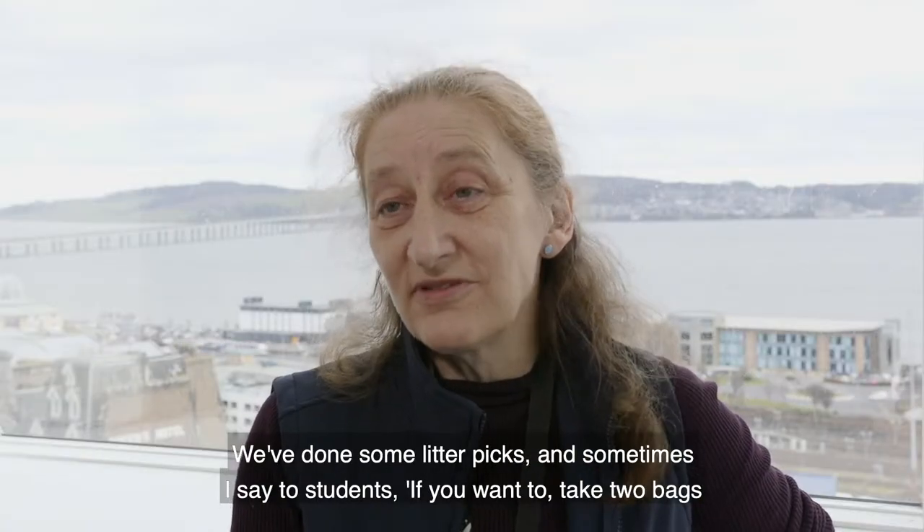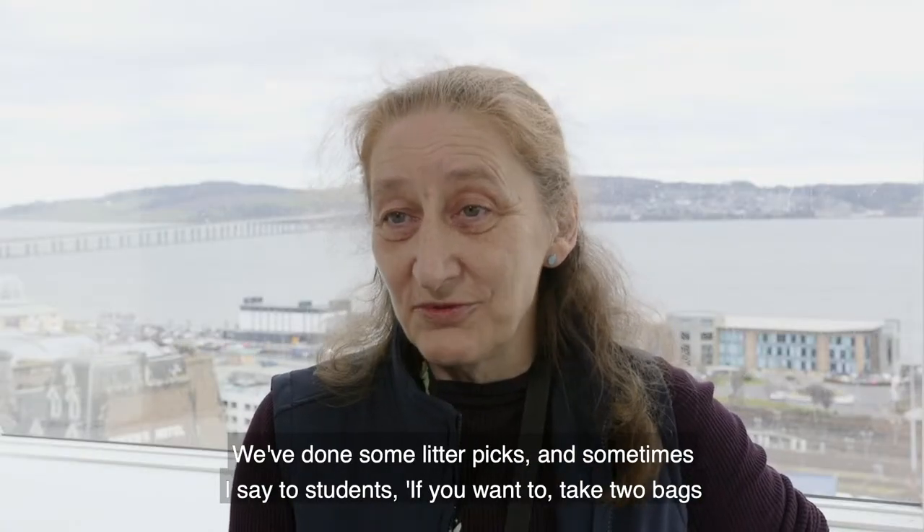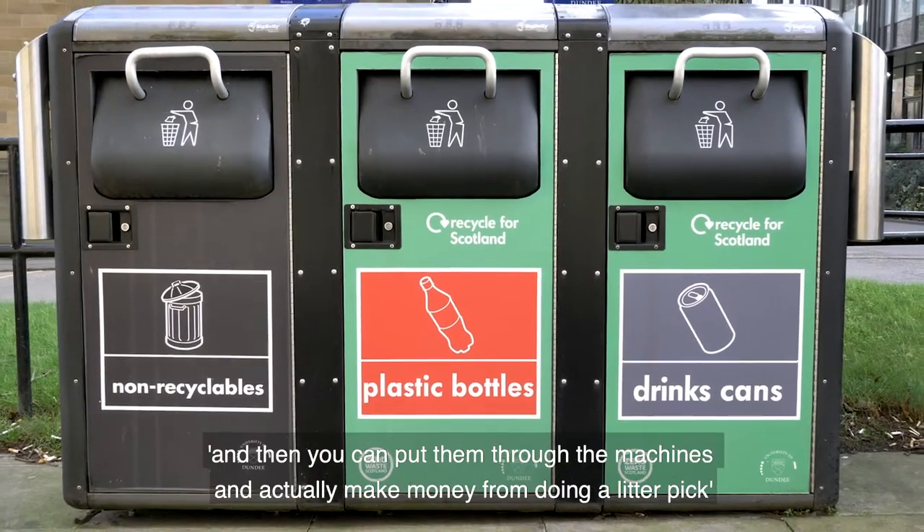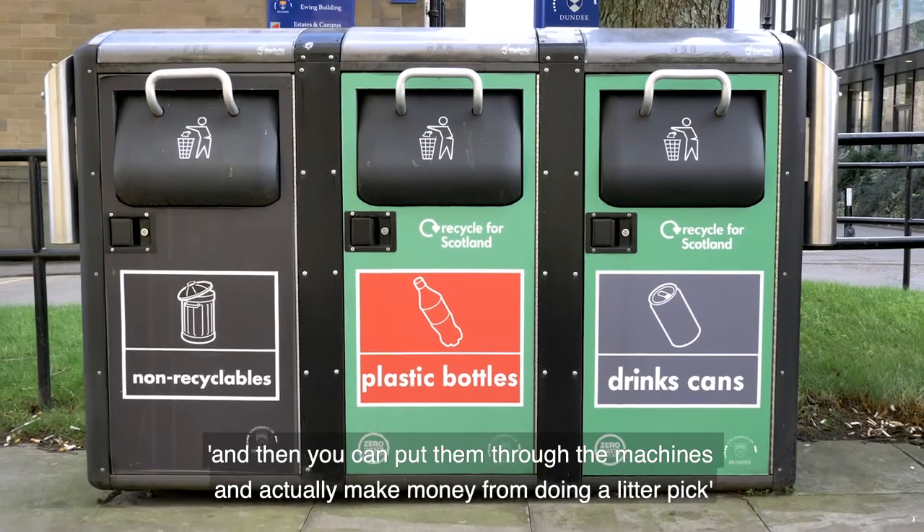We've done some litter picks, and in litter picks I say to students: if you want to take two bags, keep your plastic and cans separate and then you can put them through the machines and actually make money from doing a litter pick.